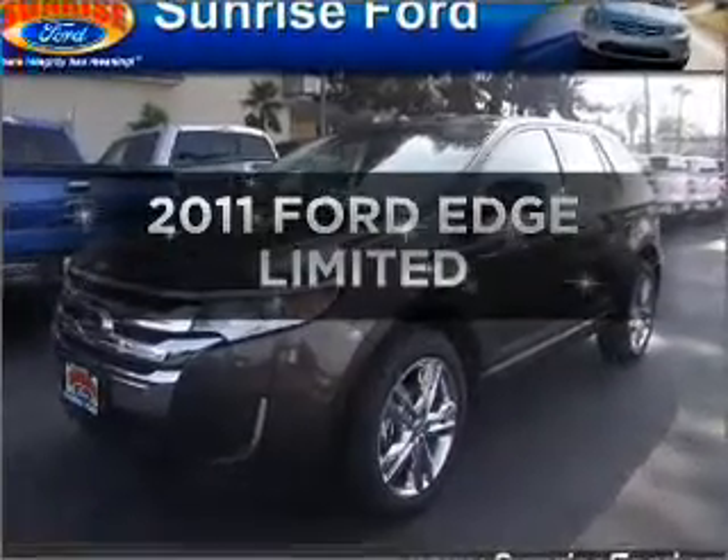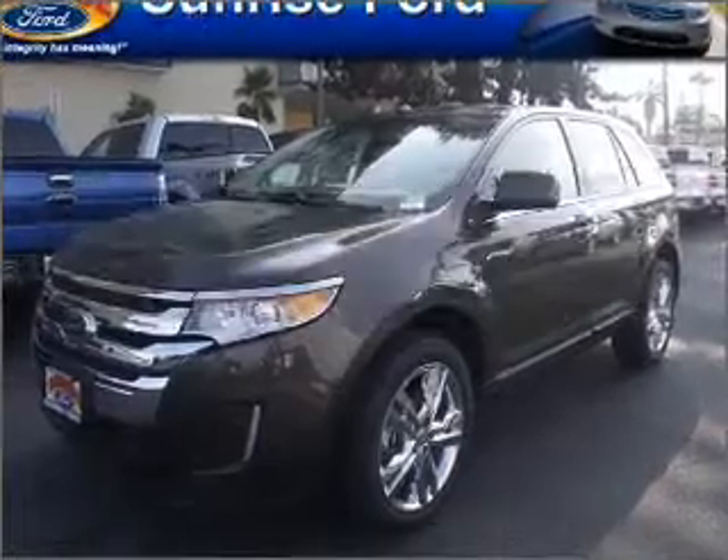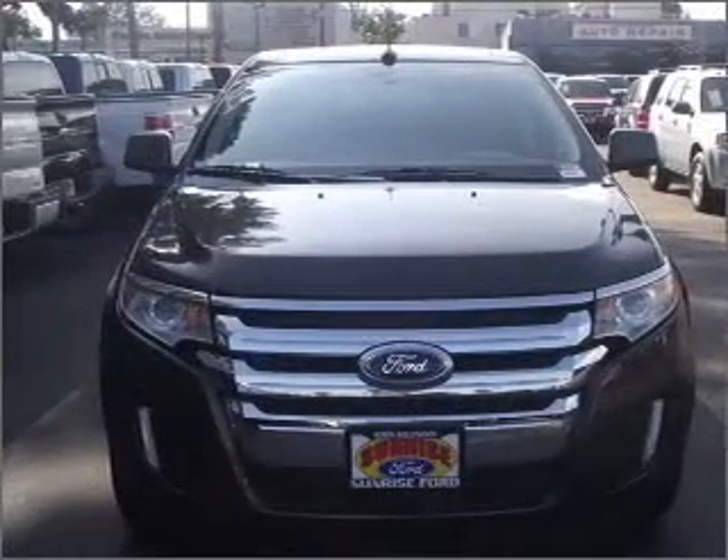Get noticed in this 2011 Ford Edge. If you're looking for an automobile with great attributes, look no further.